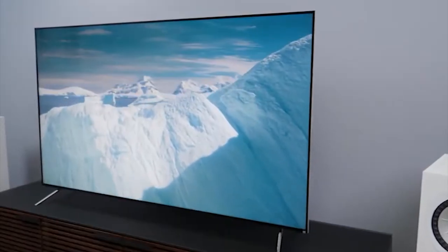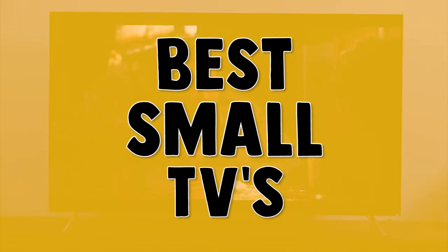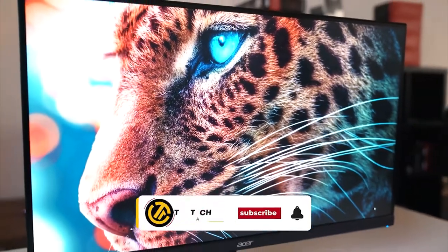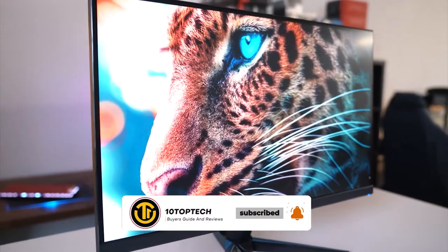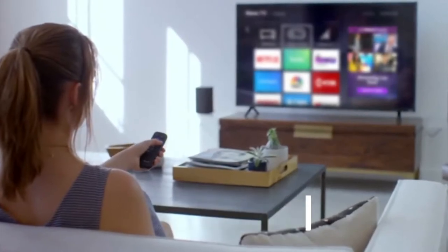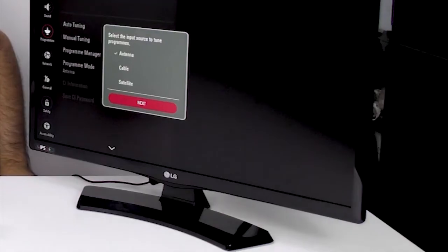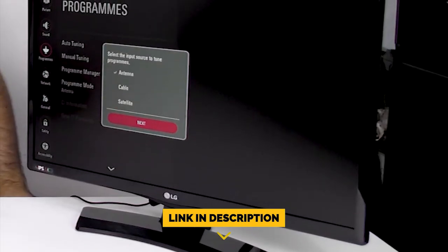Stay with us until the end because you don't want to miss our number one pick as we count down the 10 best small TVs in 2020. Be sure to like the video and subscribe to the channel for more informational list-related content. Don't forget to ring the bell so you don't miss any new lists, and you can find a link to all the options on our list in the description down below.